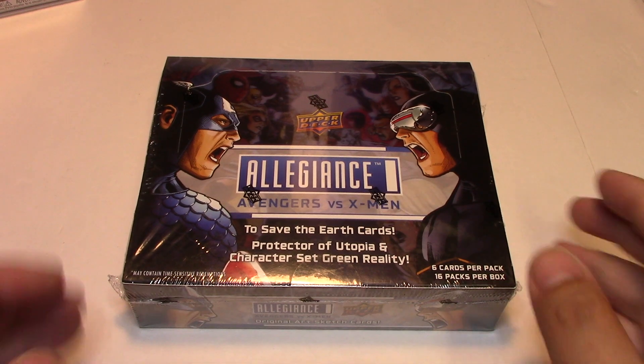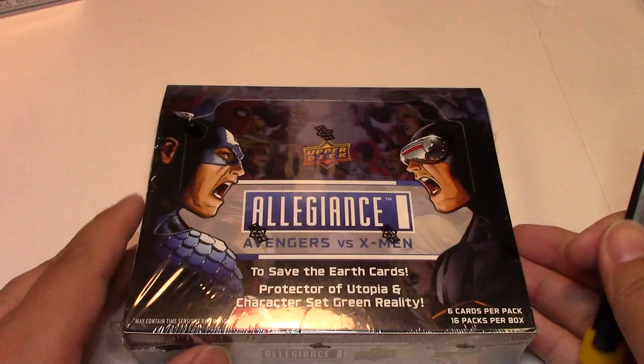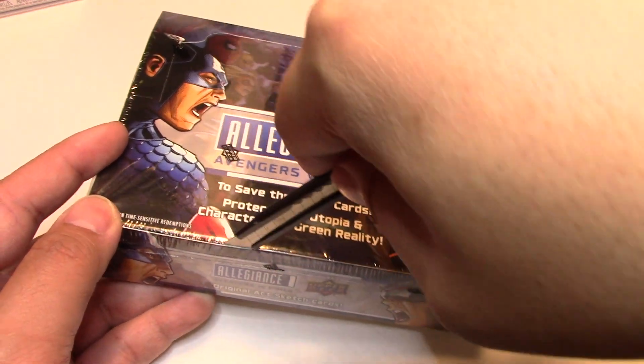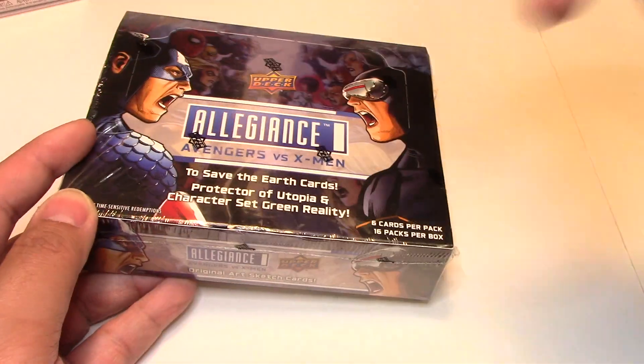Hey everyone, so I'm back with box number two. That first box surprised me with that 1-in-200 hit of the head-to-head comic clipping. Will we be able to do that again? I'm not sure, but it would be really cool if we could. So let's see what is in box number two.